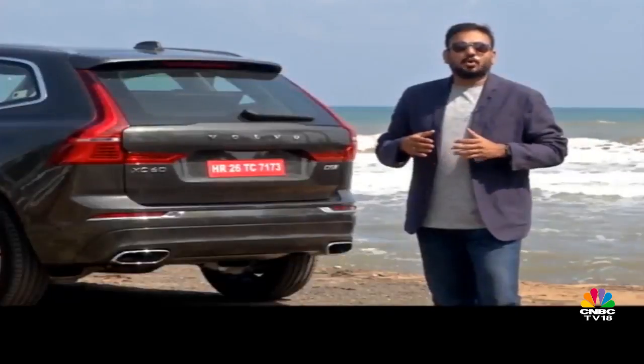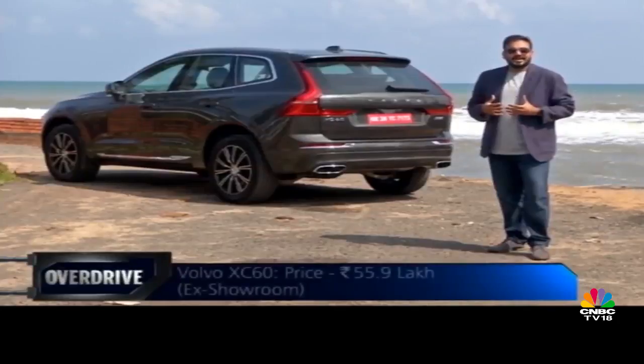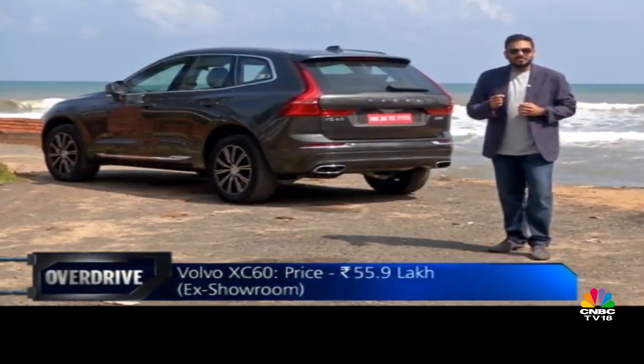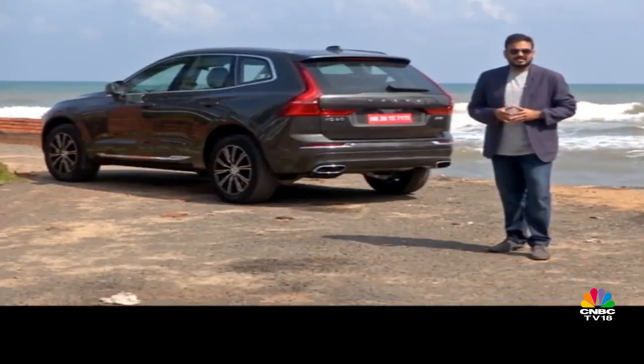The Volvo XC60 has always been one of the best buys from Sweden, and this one just makes the deal sweeter. It is still as sensible as you would expect a Volvo to be, but it's got that little bit more enthusiasm, a little bit more youthfulness, and that should give it a wider appeal this time around.